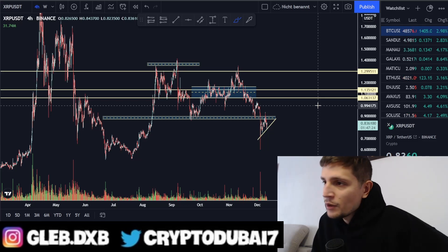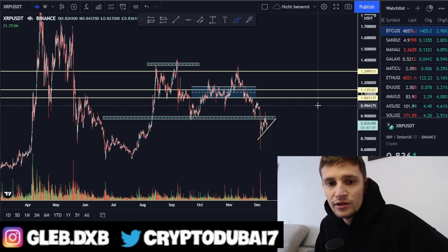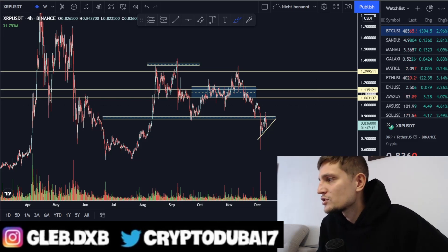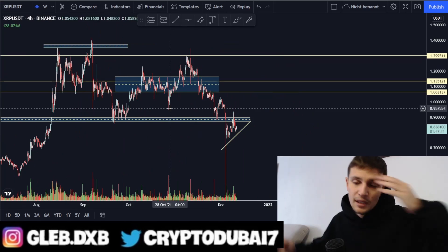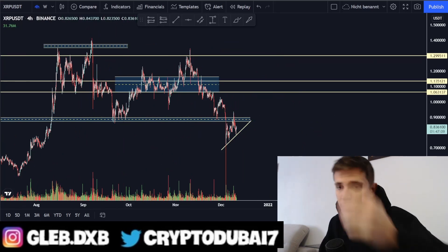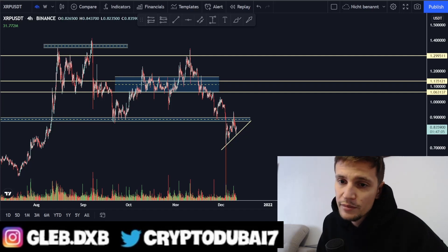I'm also holding a huge bag on Cardano and I'm still holding it — also at a loss of about 30 to 35%. If you believe in it, just hold it, be patient, accumulate, and wait. If you're enjoying these videos, please drop a like, subscribe to my channel, comment any questions down below, and I hope to see you in the next video. Thanks for watching.